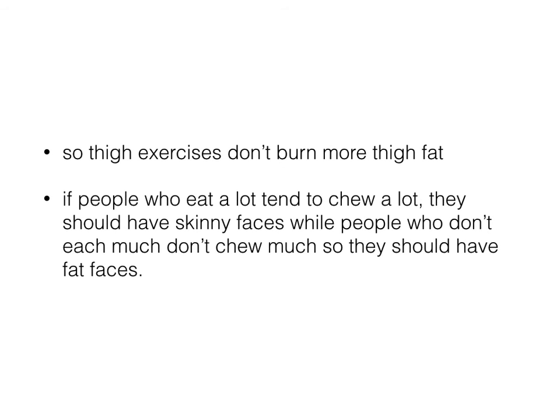A lot of women ask me if they do more thigh exercises, they hope to burn more thigh fat — which is not true based on the three studies I just showed you. Another great example: people who eat a lot and chew a lot should have skinny faces, while people who don't eat much should have fat faces. That's just a lighter side of things, but there's no such thing as spot reduction. You're just sculpting the muscle underneath the fat tissue. What you really need to do is burn fat all over by having a full body workout, eating the right types of food, and then everything else will follow — and that's when you can start to see a leaner body.